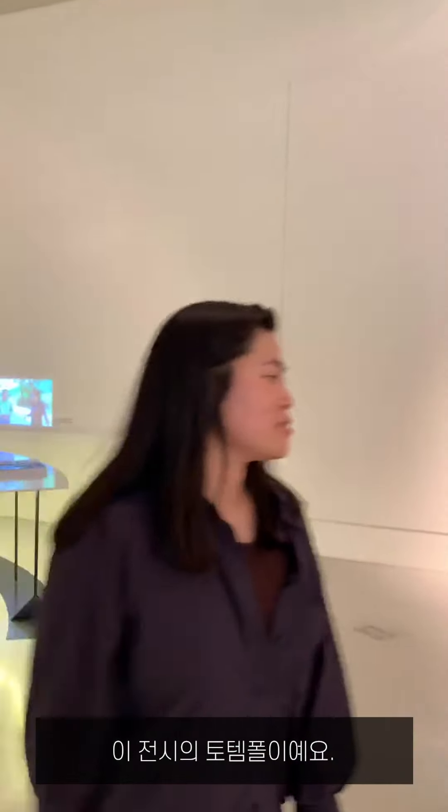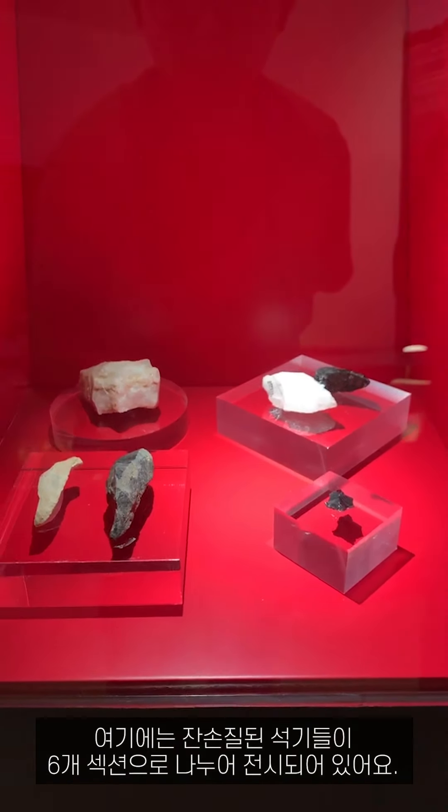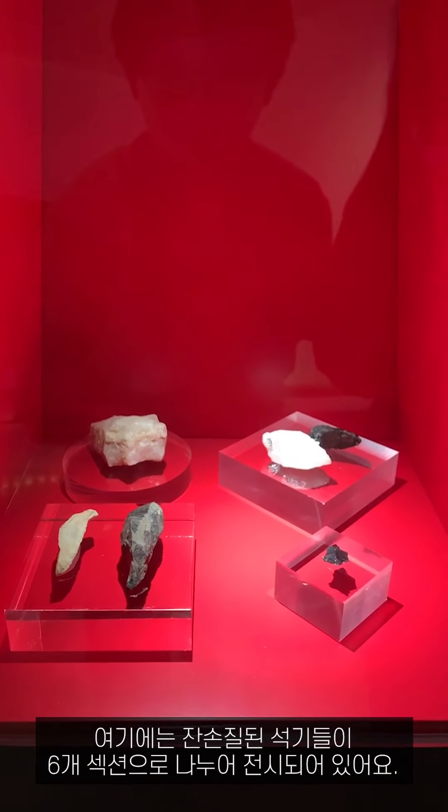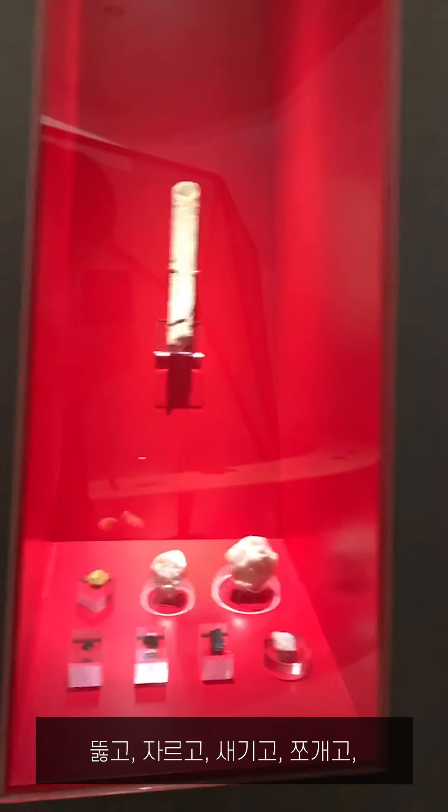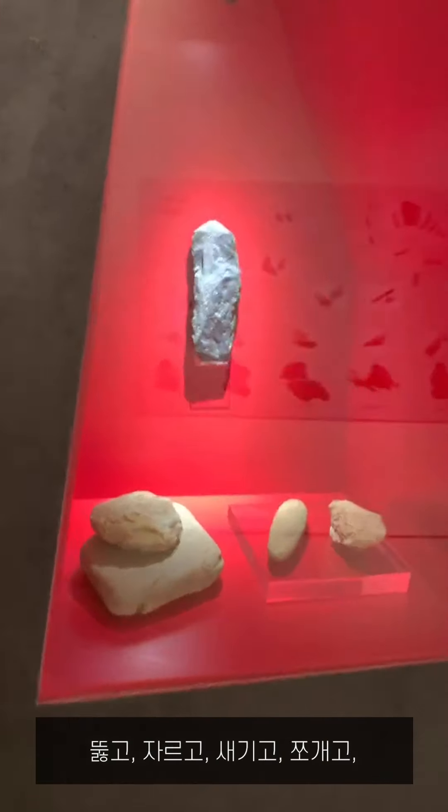This is the totem pearl of this exhibition. This is a retouched tool — displayed in six sections. We divided them according to the type of work, not typology: drilling, cutting, graving, splitting, scrubbing, and tanning.